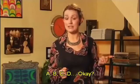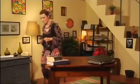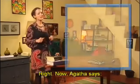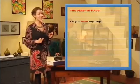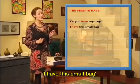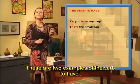A, B, C, D. Let's begin. Agatha says, 'Do you have any bags?' And Elena says, 'I have this small bag.' These are two examples of the verb 'to have.' We say: I have, you have, he/she/it has, we have, they have.